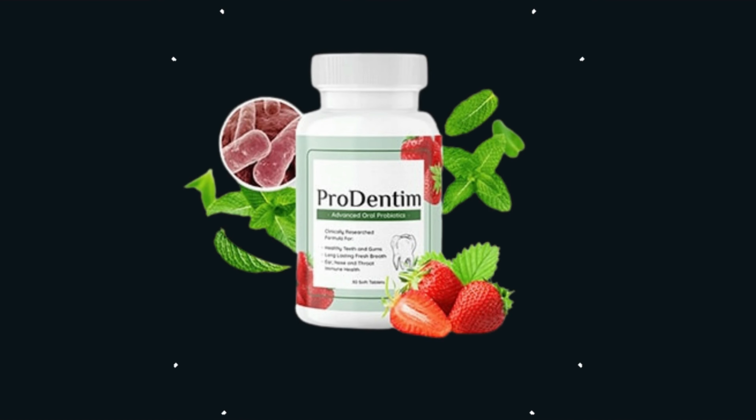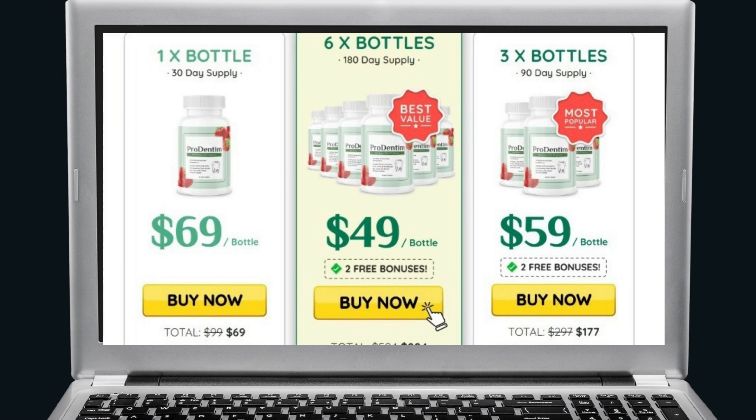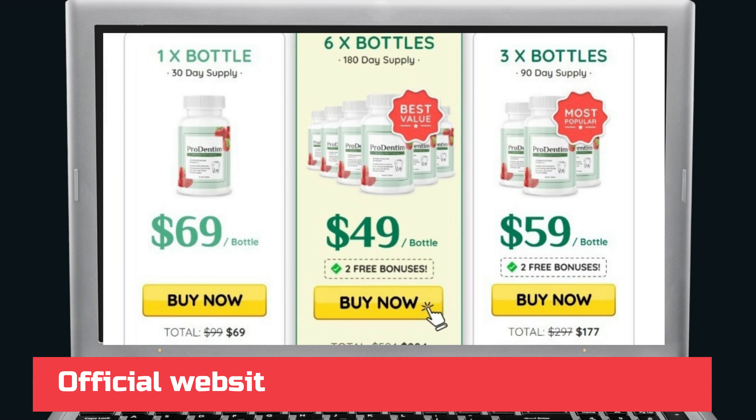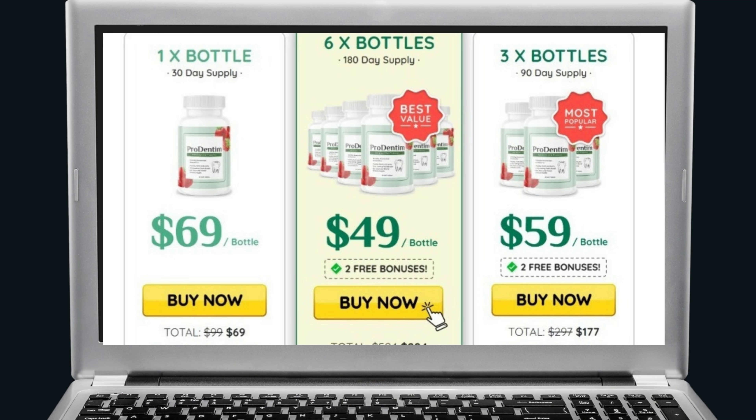The first thing you need to know about ProDentim is: be careful with the website where you will buy the product, because ProDentim is only sold on the official website. And as I like to save money, I immediately bought 6 jars to guarantee the discounts. To help you, I left the discount link to the official website here below in the description of this video for you to access safely.